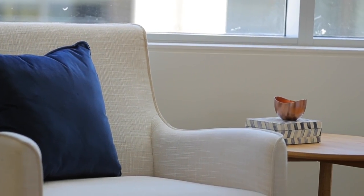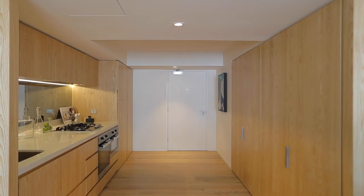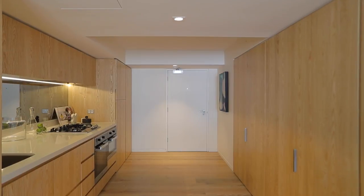This contemporary apartment incorporates light, open-plan living with exquisite finishes. And you'll just love the American Oak floorboards.